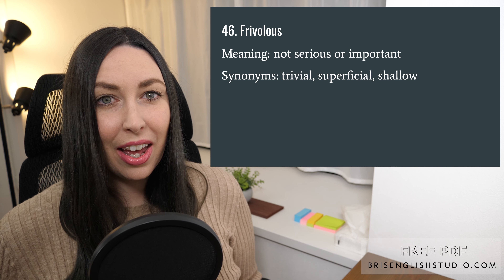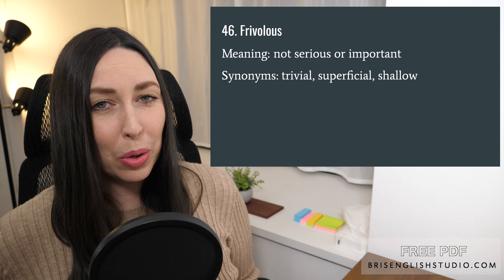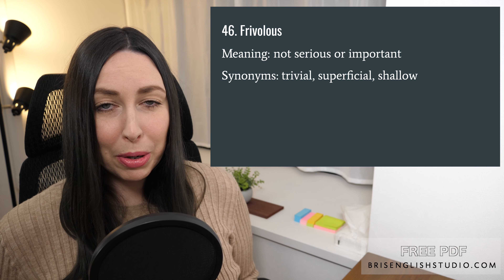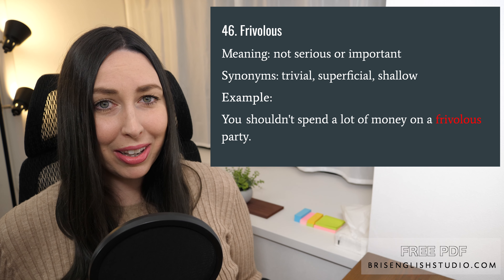Number forty-six: frivolous. Frivolous means not serious or important. Synonyms include trivial, superficial, and shallow. You shouldn't spend a lot of money on a frivolous party.